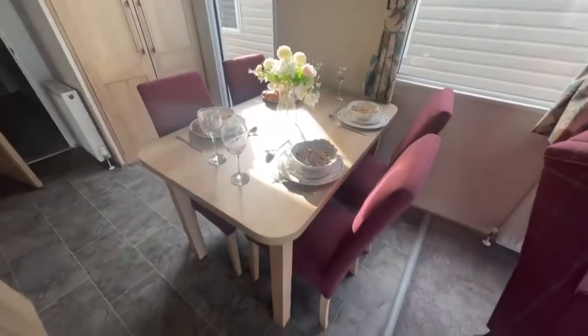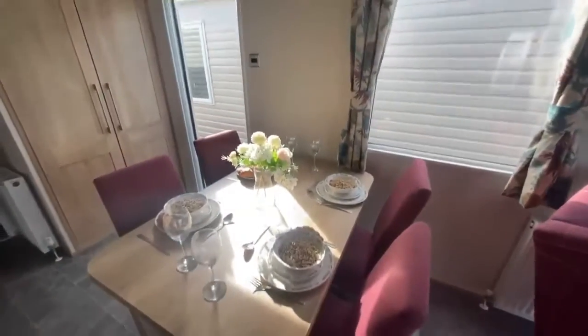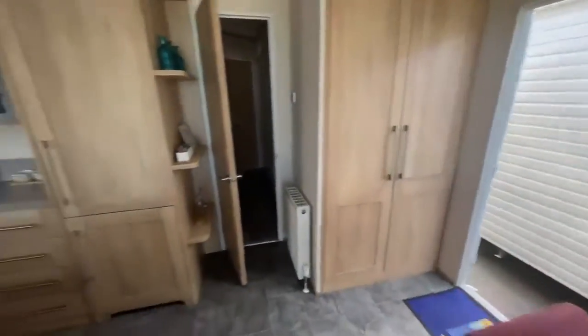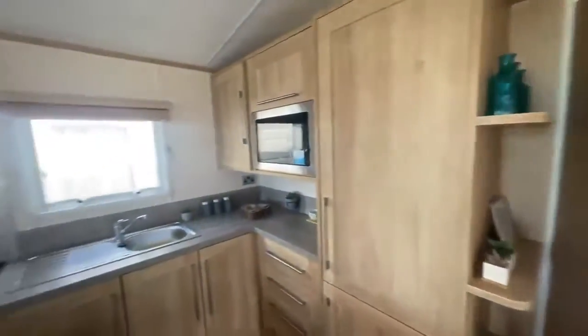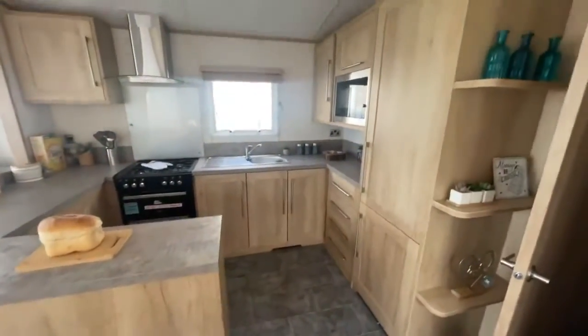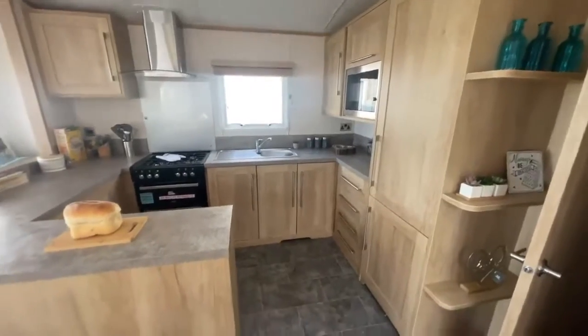You've then got the kitchen dining area. As you can see, you've got your freestanding dining table just here, your large storage cupboard just in the corner of the room, and then lots of cabinet space in the kitchen as well. You've got your large gas cooker, your wine rack, your wall-mounted microwave, and an integrated fridge freezer as well.